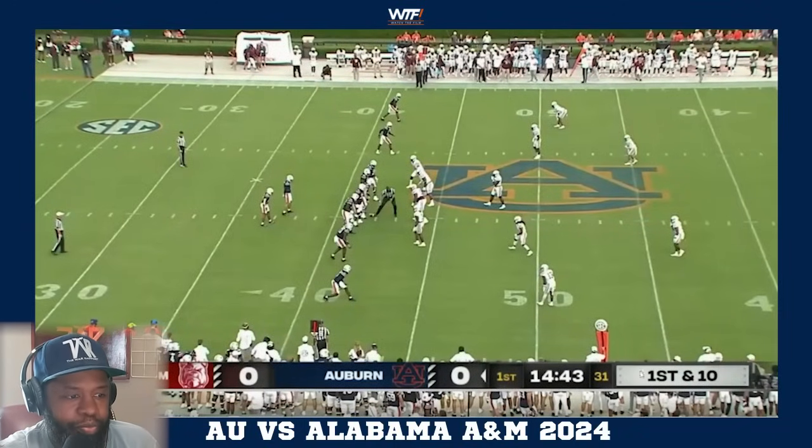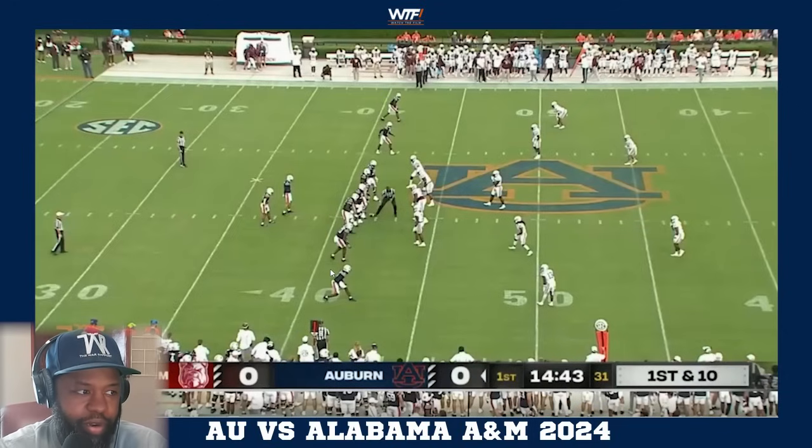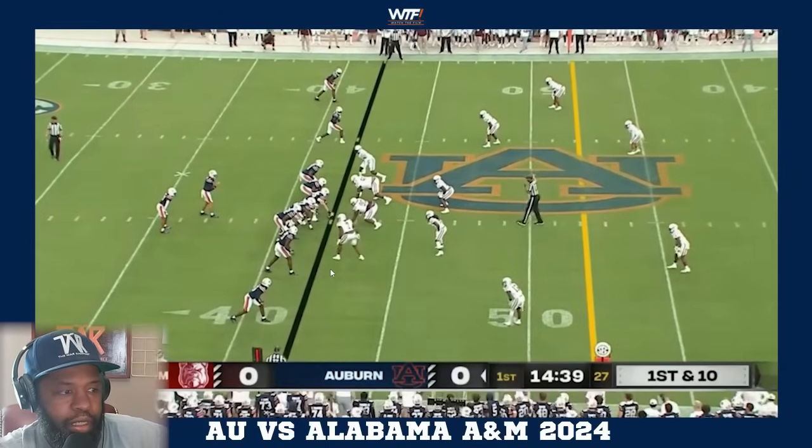We're going tempo - getting set with 31 seconds on the play clock and straight back into it with the same set, same formation. Fairweather now split to the field side this time. Quick reminder: the boundary is the short side of the field, field side is the longer side. We're on the right hash. Still in 11 personnel - snapping with 26 seconds left on the clock.